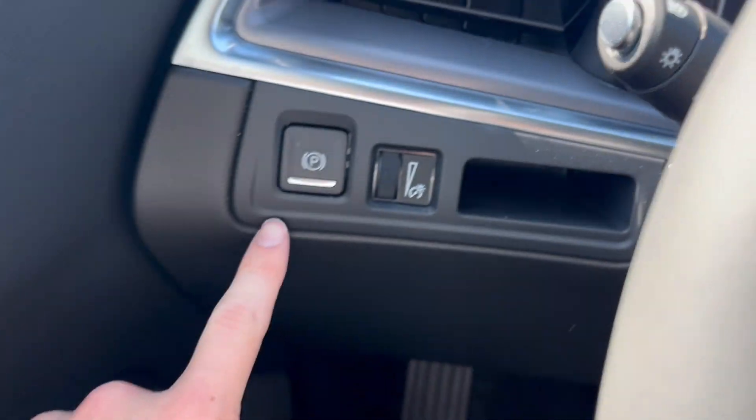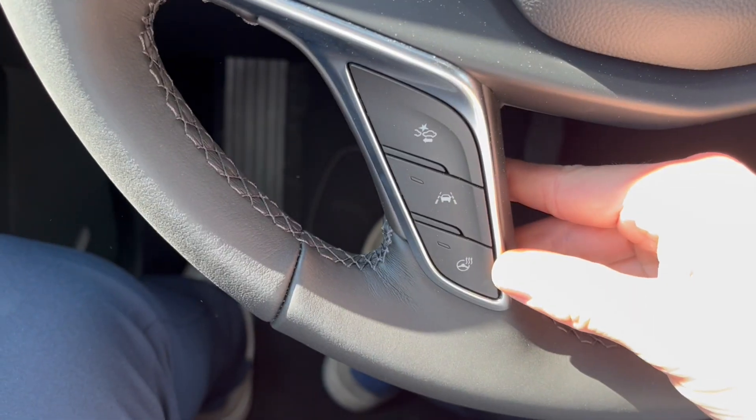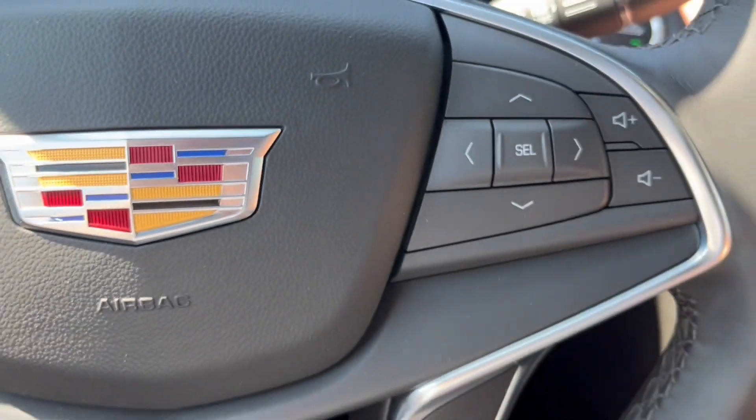Just to the left you'll notice the power park brake. Taking a look at the steering wheel, to the left we have our cruise control with the heated steering wheel, lane keep assist, and forward collision alert. To the right we have our cluster as well as audio controls.